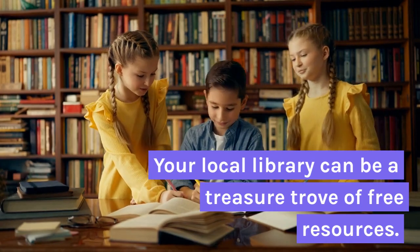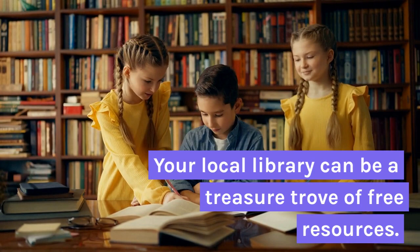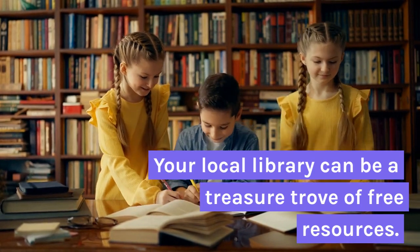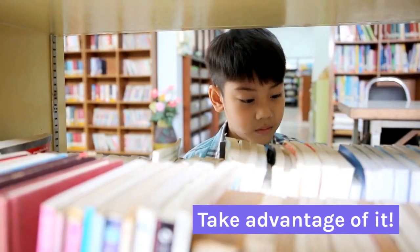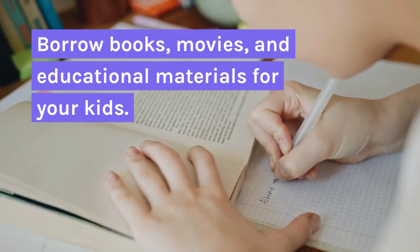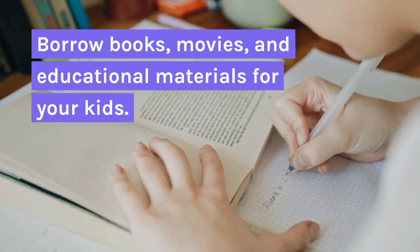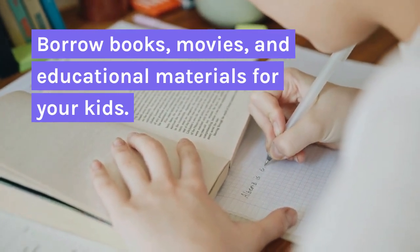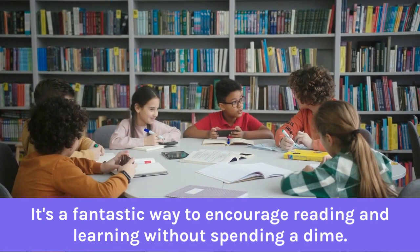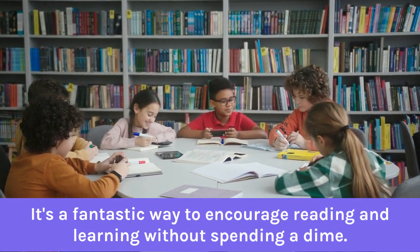Hack 5: Library Subscription. Your local library can be a treasure trove of free resources. Take advantage of it — borrow books, movies, and educational materials for your kids. It's a fantastic way to encourage reading and learning without spending a dime.